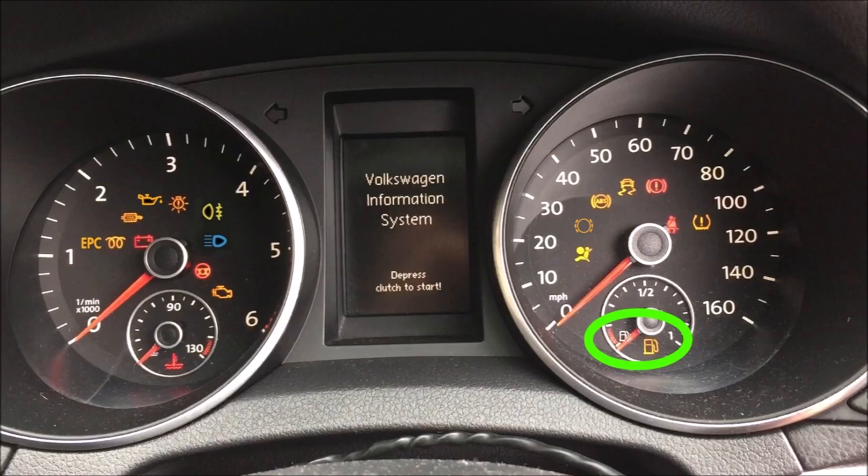So that was just an overview of all the main dashboard lights — the most important ones. I hope you found that useful.